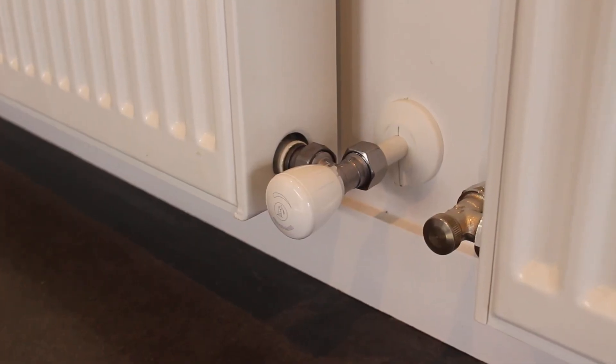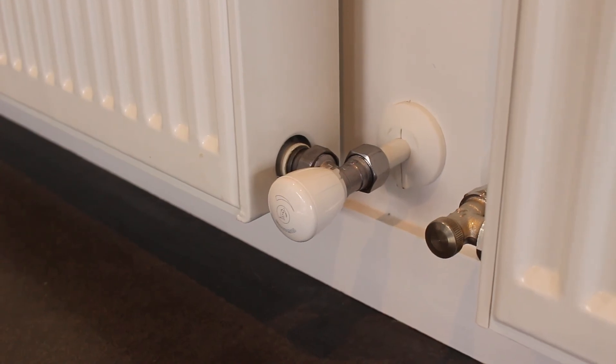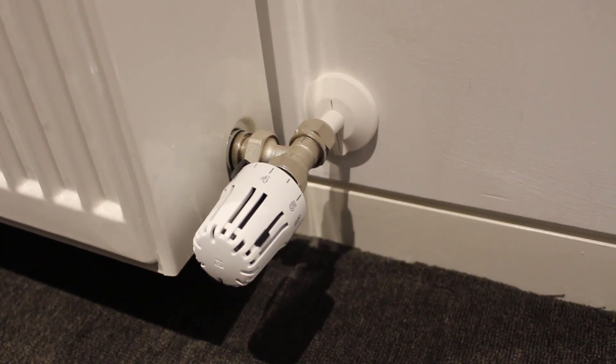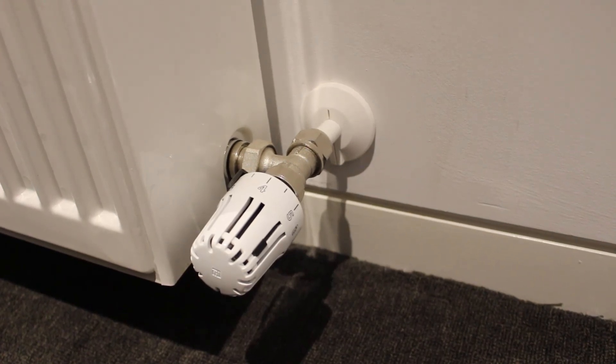Each panel has a simple on-off valve so a spare room radiator can be turned off, for example. It is highly ideal to have a thermostatic head in bedrooms. You can learn how to use these in our other video.